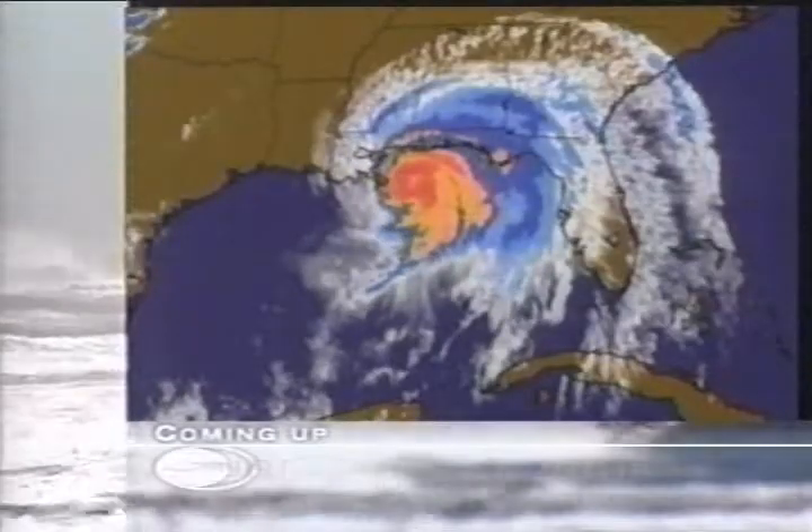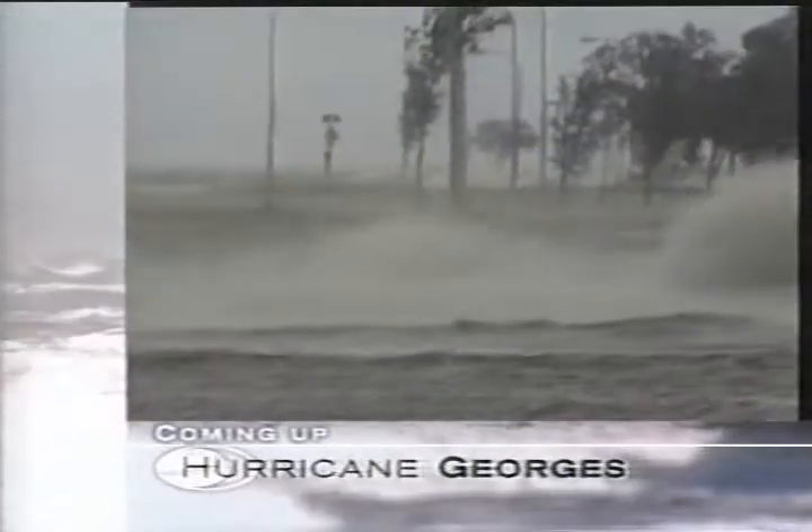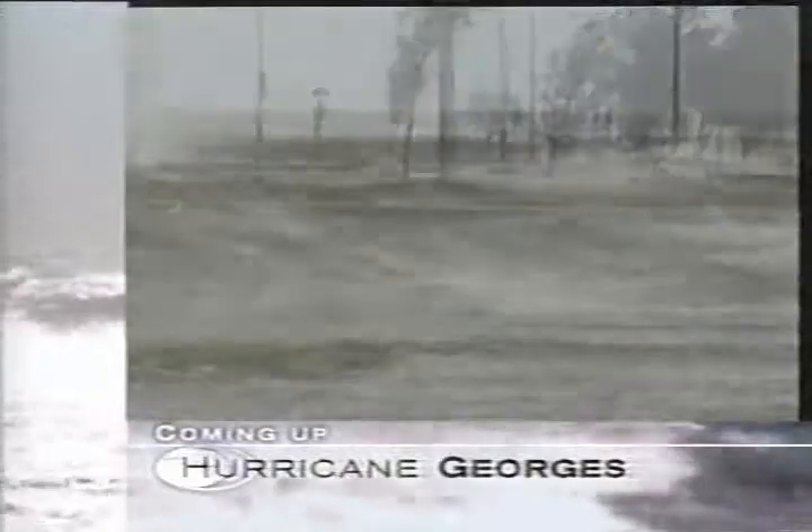Hurricane Georges hasn't made landfall yet, but it's already pounding parts of the Gulf Coast. The very latest conditions, plus your weather ahead on Weather Center.